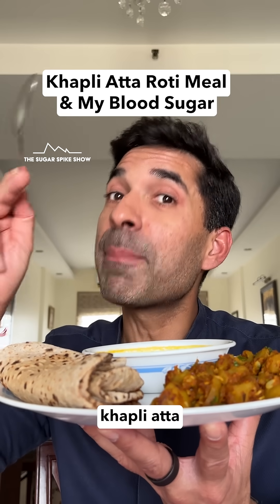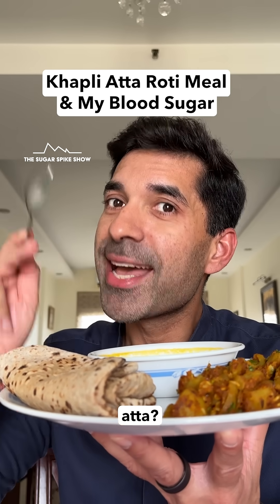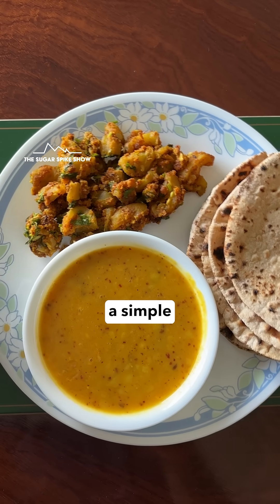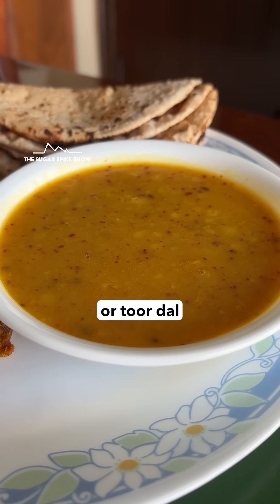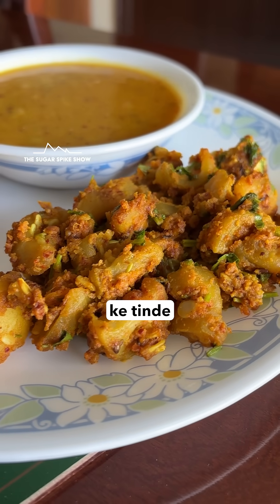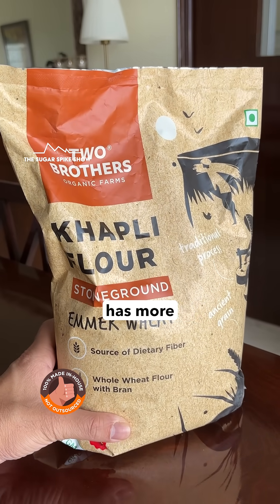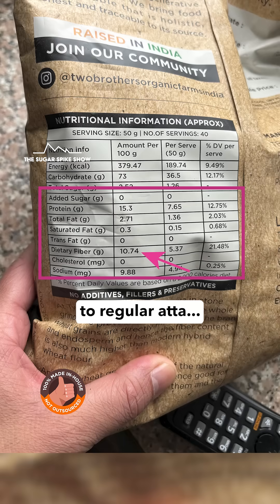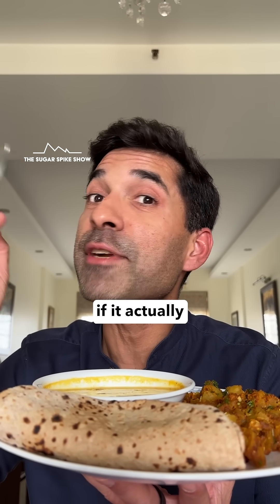Do you know if having roti made with khapli atta actually leads to a lower sugar spike compared to regular atta? Let's find out. Today I'm having a simple homemade meal including 200 grams arhar ki dal or toor dal, 150 grams besan ki sabzi, and 4 rotis made with khapli atta. Khapli atta, also known as emmer wheat, has more fiber compared to regular atta, and because of that it's supposed to give a lower sugar spike. Let's see if it actually happens.